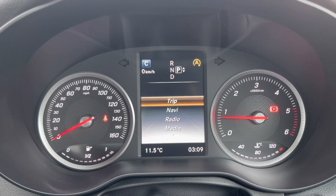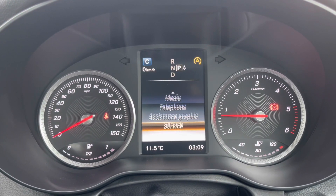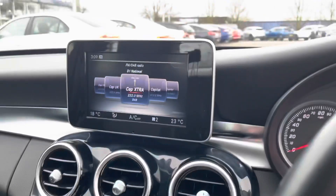There's a nice trip computer here in the middle. You can actually go through and have your navigation, radio, media or telephone all on there.